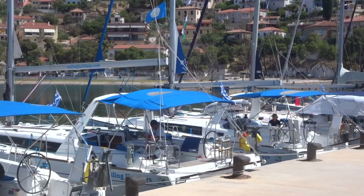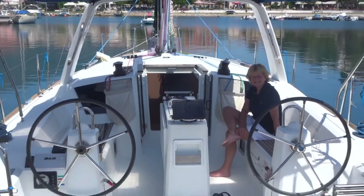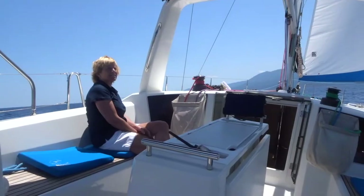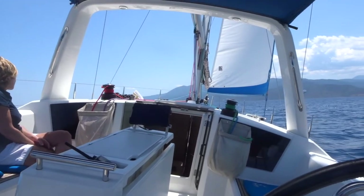We were with Sailing Holidays in the Argolic Gulf and the Saronic Islands. The boat was a nearly new Beneteau 38.1, and the first thing that's obvious in the design is the large back end, which certainly gives plenty of room in the cockpit and in the berths below.